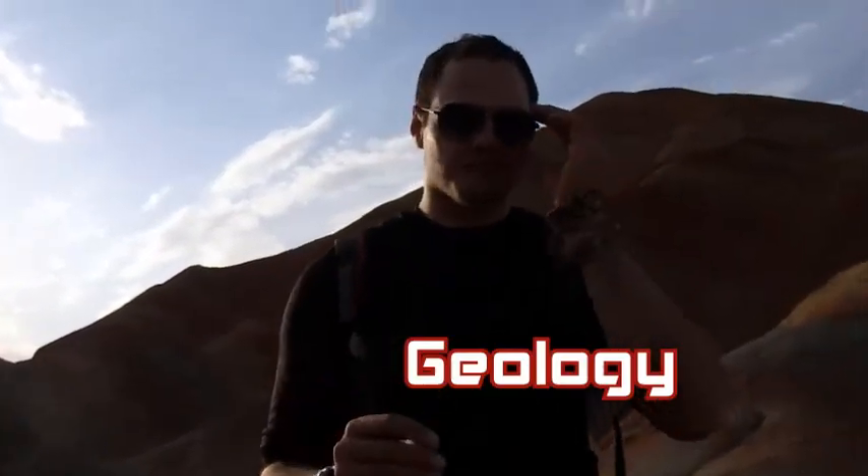Welcome to Rainbow Mountain, Globe Mad Geeks. This place is beautiful. I want to tell you a little bit about the geology of this place.